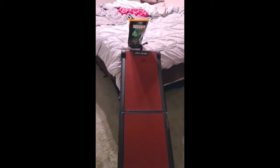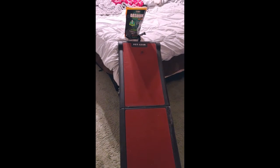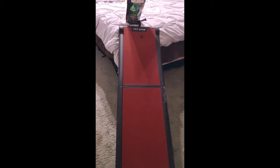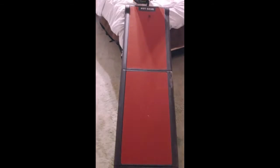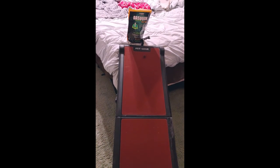This is Stella's new ramp so she can get up on the bed. We tried convincing her to go up the ramp by placing treats all the way up, and as you can see, she has gotten what she could reach without getting on the ramp up to the top.